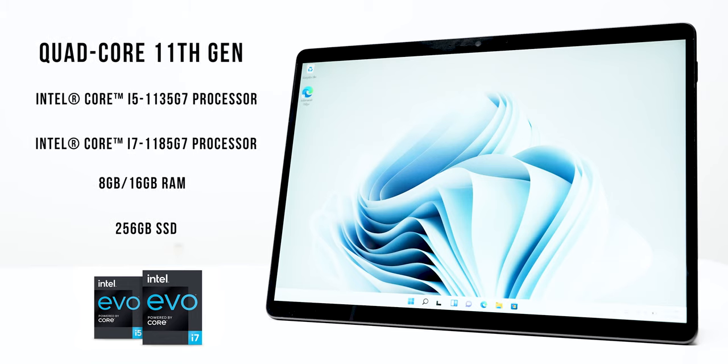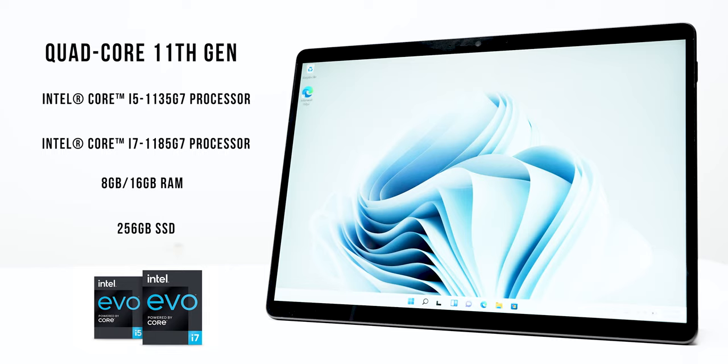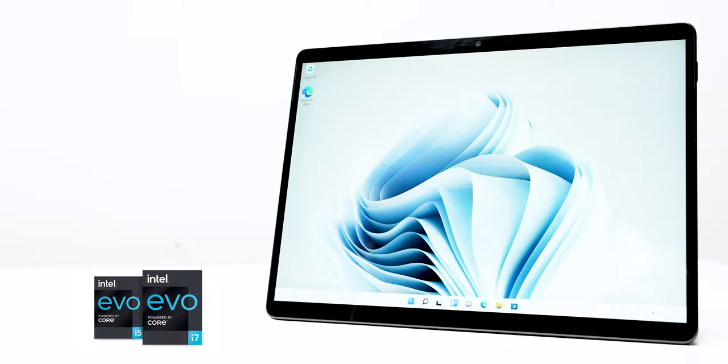You must be wondering that. This one comes with 11th generation Intel Core processors — i5 and i7 options are present. 8GB and 16GB RAM options are also available with 256GB of SSD storage.